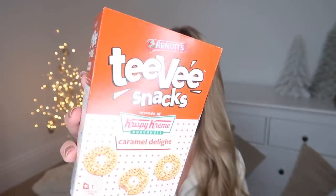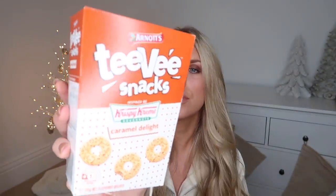I've got some wax melts currently burning downstairs. I picked these up for myself — I've never seen these before but I thought I would try them out. I love Krispy Kreme and these are caramel delight flavored biscuits.